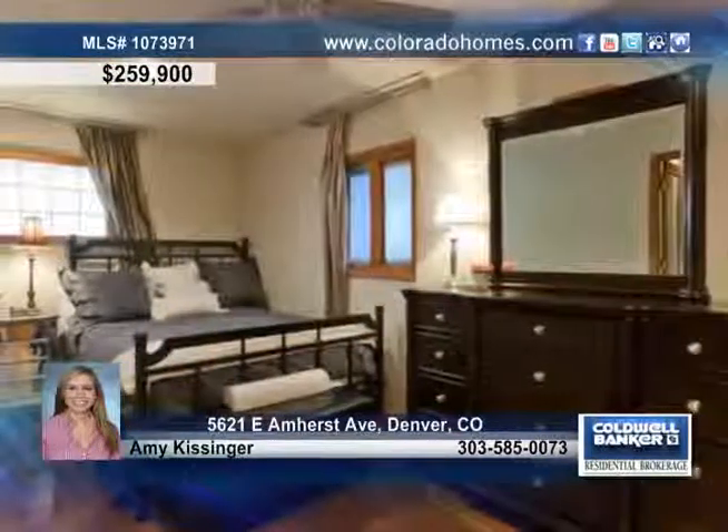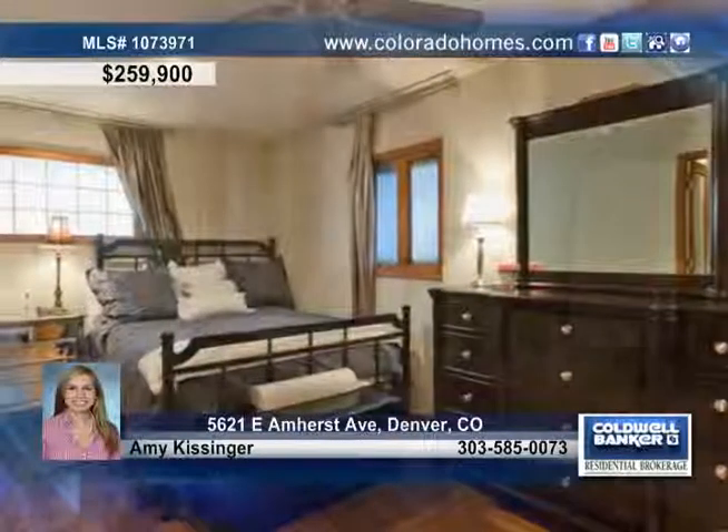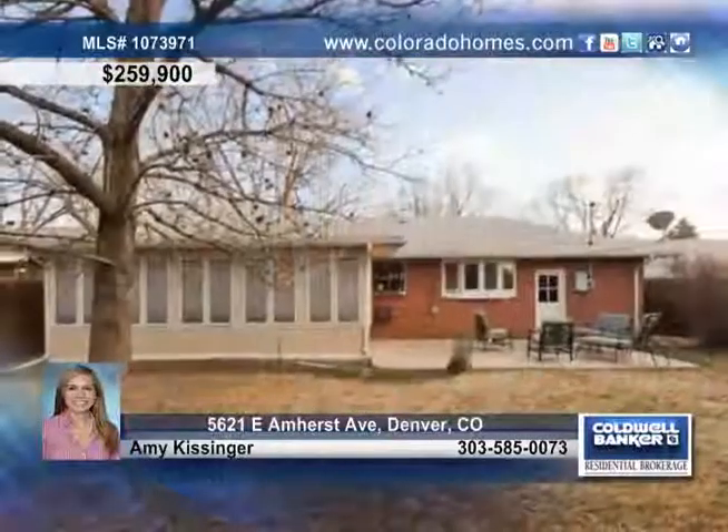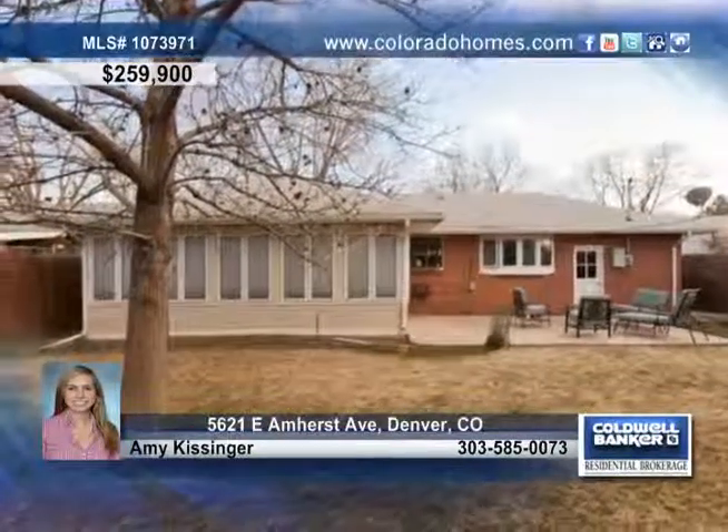The family room is showered in sunlight from a wall of windows and is perfect for entertaining. There are three bedrooms and three baths, with two on the main floor that have been remodeled, as well as a partially finished basement that's easy to complete.